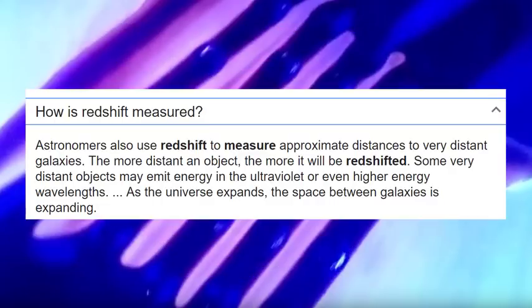How is redshift measured? Astronomers use redshift to measure approximate distances to very distant galaxies. The more distant an object, the more it will be redshifted. Wrong. Blues are in front of reds, and blues are behind reds.